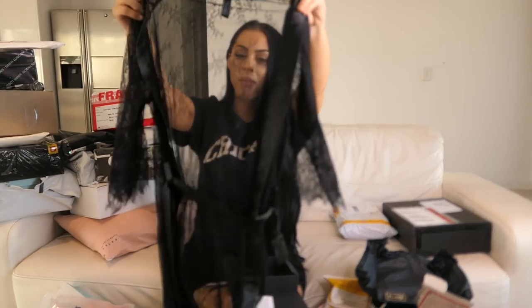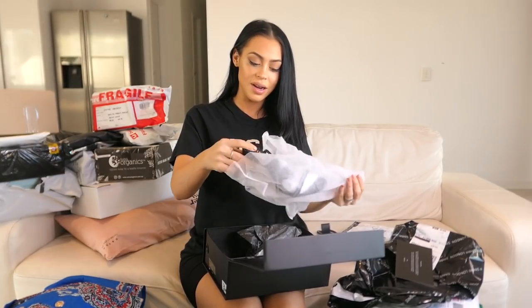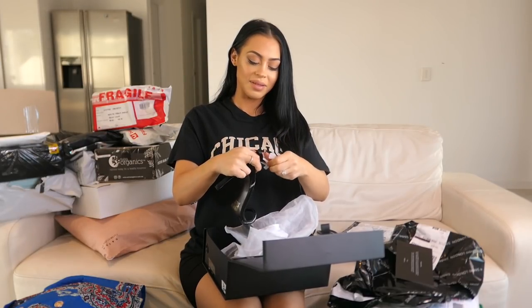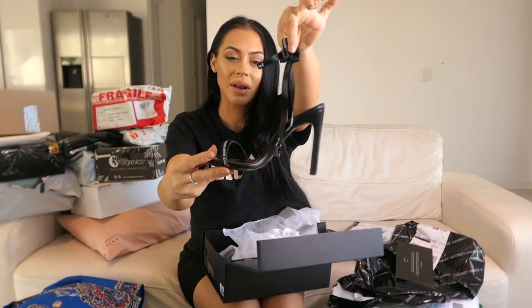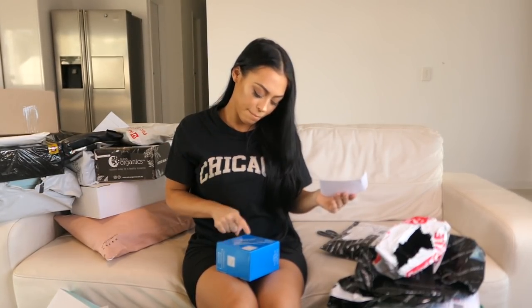What shoes are these? They look really cute already. I've seen these on their Instagram page — I actually liked the photo. I just love how strappy and delicate they are.